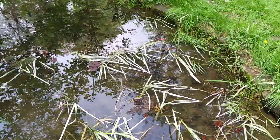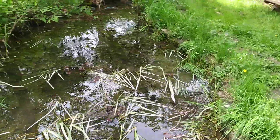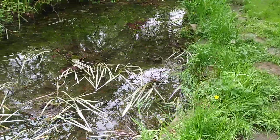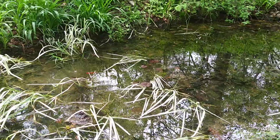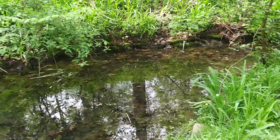They were only about an inch long last year, and now they're about five or six inches long — that's quite the accomplishment for those little fish. I might as well show you what's been keeping the pond fresh and warm.